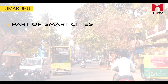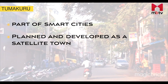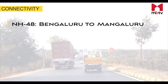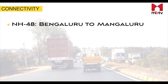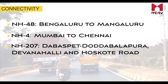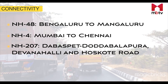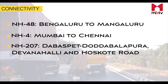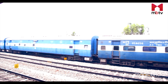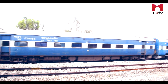Tumkuru is one of the smart cities that tops the development chart, and Tumkuru city is being planned and developed as a satellite town. Major national highways like NH48 connecting Bengaluru to Mangaluru, NH4 connecting Mumbai to Chennai, and NH207 connecting Davaspete, Doddaballapura, Devanahalli and Hoskote Road are a part of this stretch. Yashwanpur Junction, from where the Tumkuru Road starts, acts as an important point of connectivity along the Bengaluru-Mumbai Industrial Corridor.